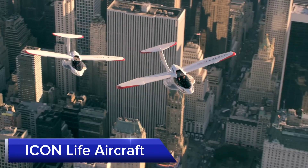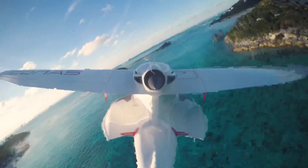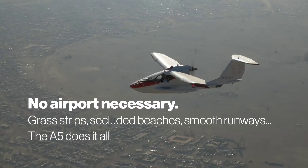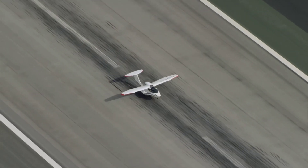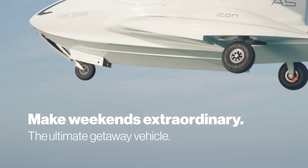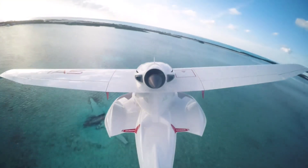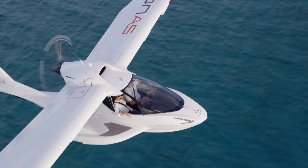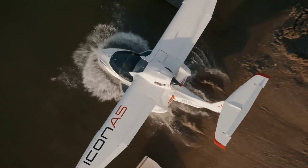The Icon Life Aircraft is a versatile amphibious light-sport aircraft designed for adventure and exploration. Capable of taking off and landing on both water and land, it offers unparalleled flexibility for recreational pilots. With a range of 720 km and a top speed of 176 kmh, it's perfect for exploring diverse landscapes. The Icon Life Aircraft features intuitive controls, emphasizes safety with multiple redundant systems, and provides a unique and exhilarating flight experience, allowing pilots to explore new frontiers with ease and confidence.